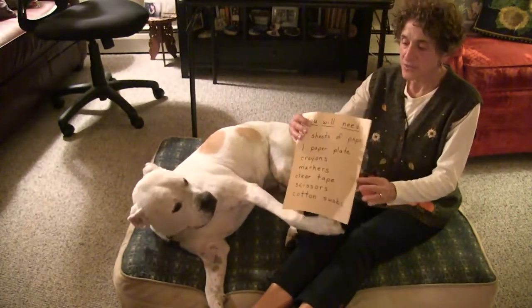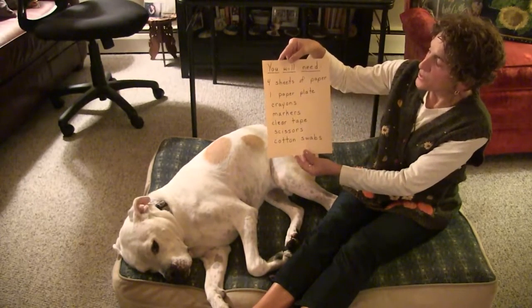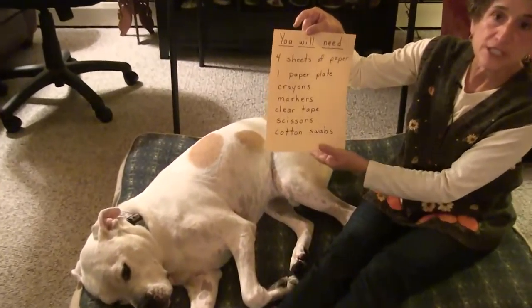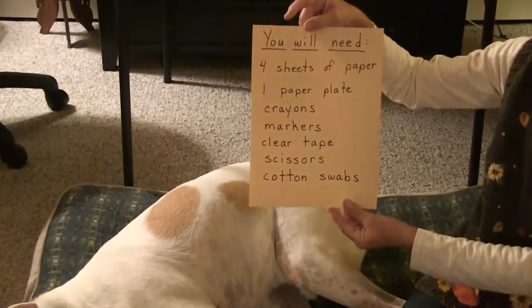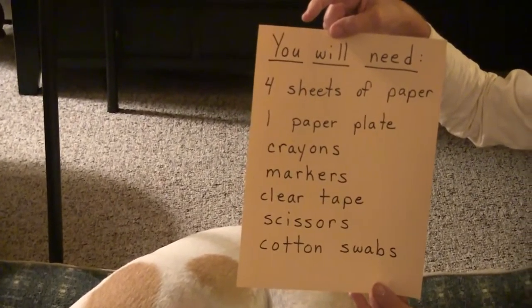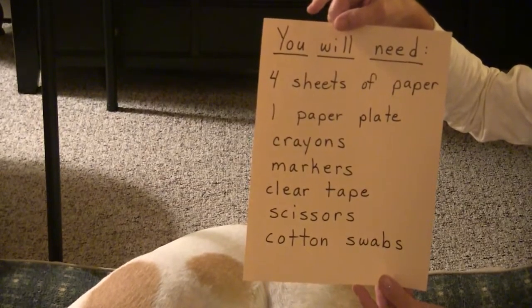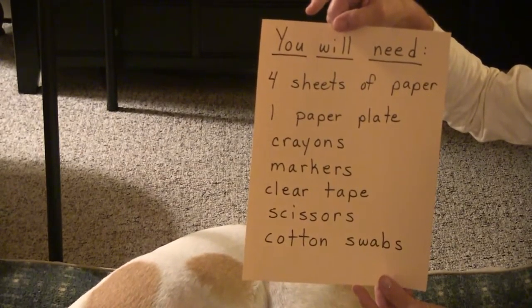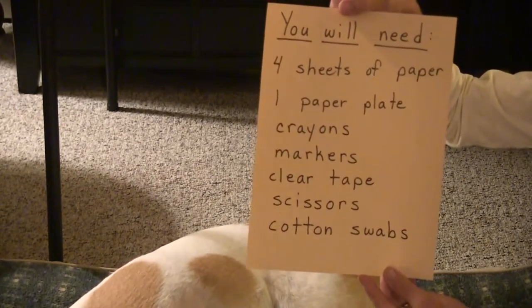For the crafts that we're going to do, these are the items that you'll need to ask your grown-up to gather for you. We're going to be making a fall tree, a jack-o-lantern, and a scarecrow. You'll need four sheets of paper, one paper plate, some crayons, some markers, some clear tape, a scissors, and some cotton swabs.